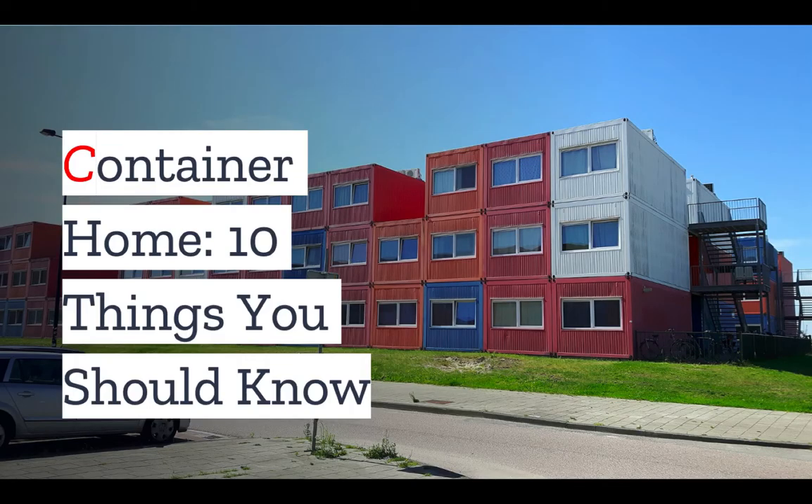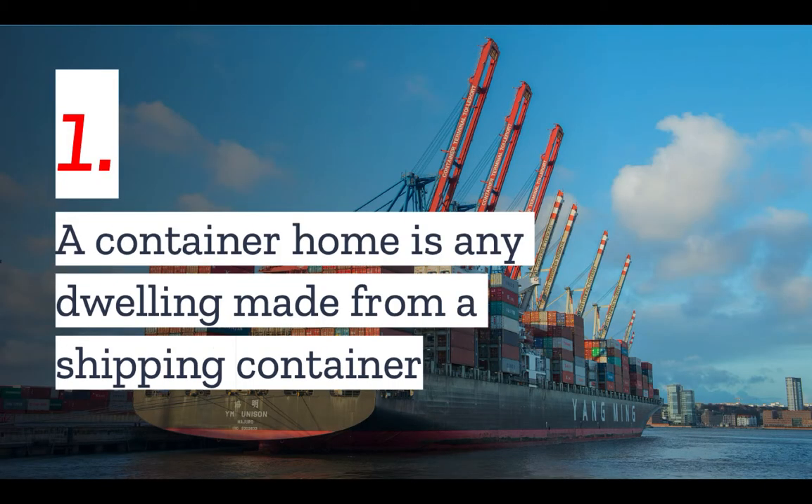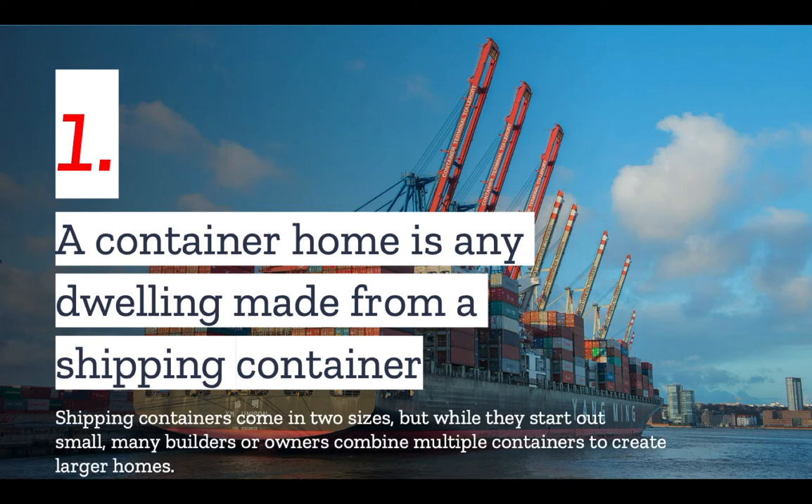If you are thinking of building your own shipping container home, here are some of the things you should know first. Number one: a container home is any dwelling made from a shipping container or containers. Shipping containers generally come in two sizes — one that's 20 feet wide and one that is 40 feet wide, so they're small, but it is possible to combine multiple containers to create larger homes.